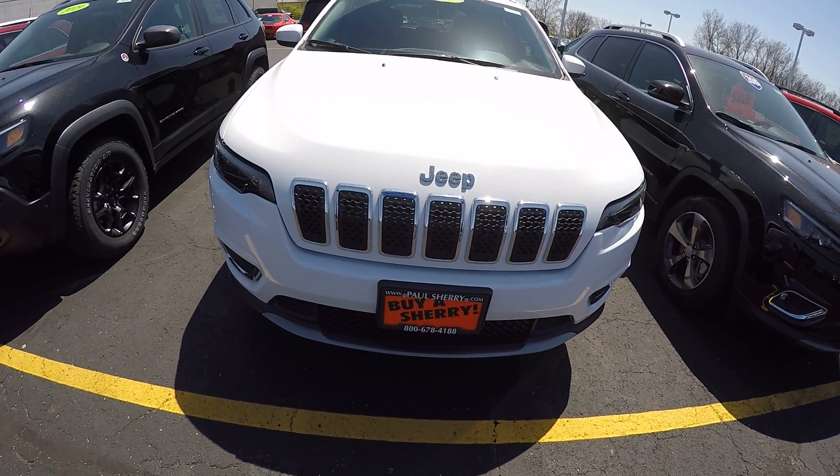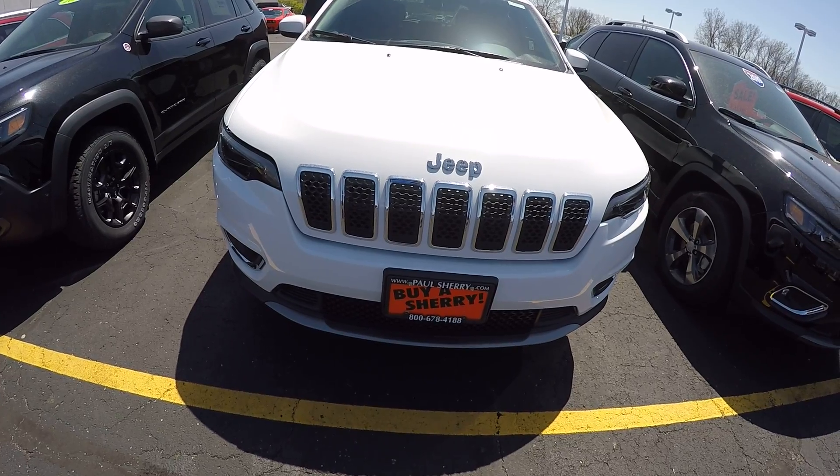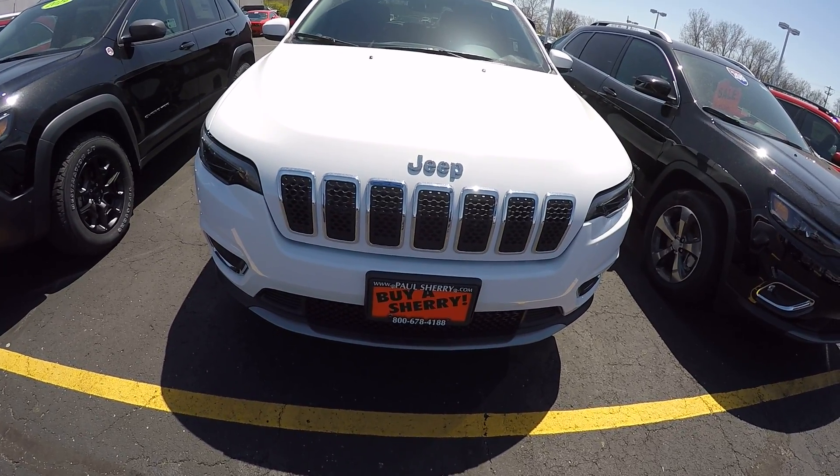Hi folks, this is Cody Smith here at Sherry Chrysler in Piqua, Ohio. Today we're looking at a 2019 Jeep Cherokee Limited. Stock number is 28303T.